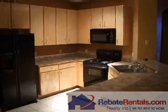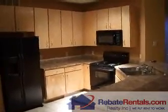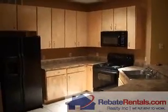You can always look us up at RebateRentals.com. Thank you.